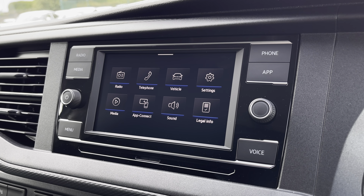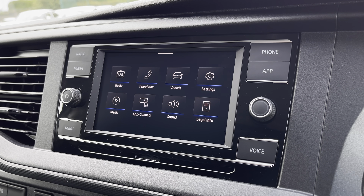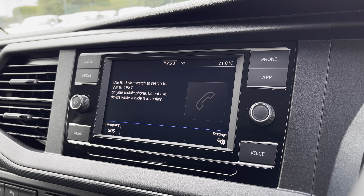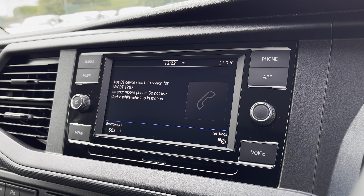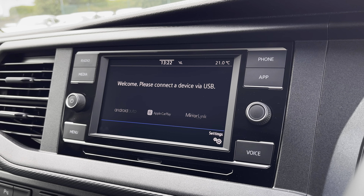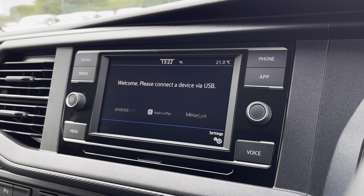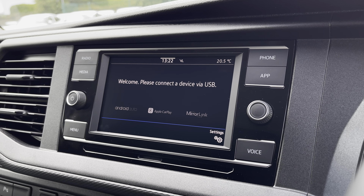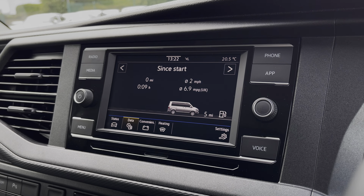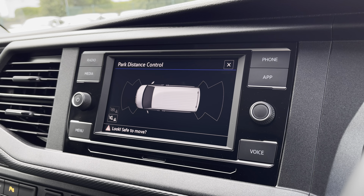There are plenty of options for you to access from the main menu of your infotainment system, and these include DAB digital radio, Bluetooth and other media functions. You are also able to connect your phone via Bluetooth to make hands-free calls. And you have App Connect, allowing you to connect your phone via Android Auto or Apple CarPlay to mirror applications such as Spotify, Apple Music and plenty of other road-safe apps. You are also able to view your vehicle status and your driving data, as well as your front and rear parking sensors.